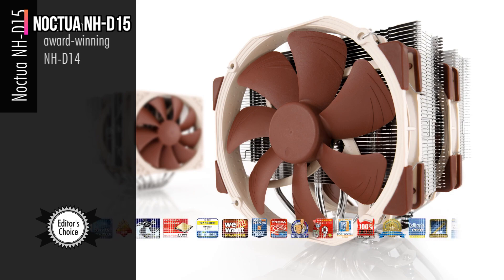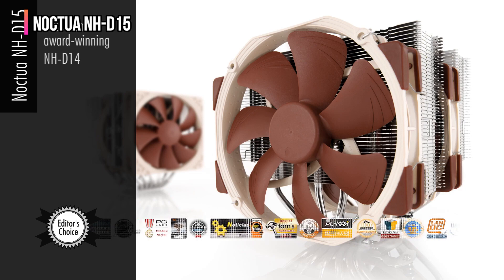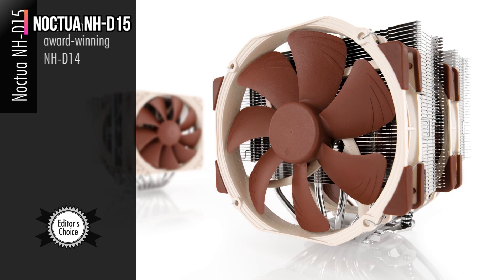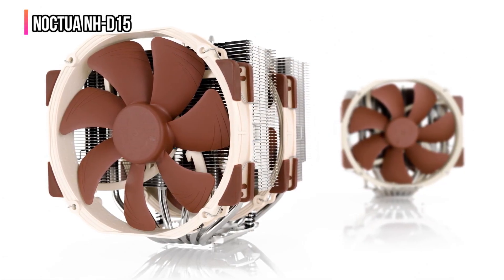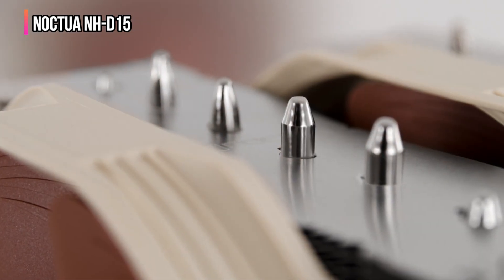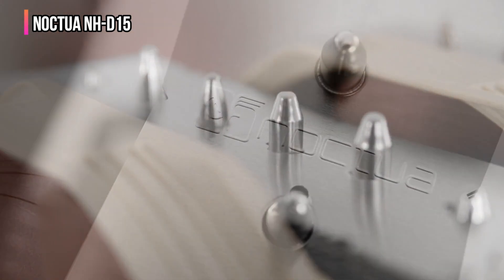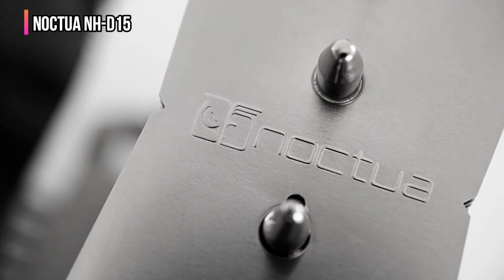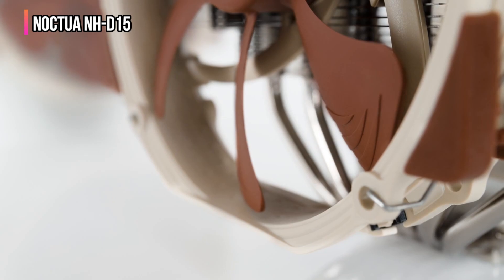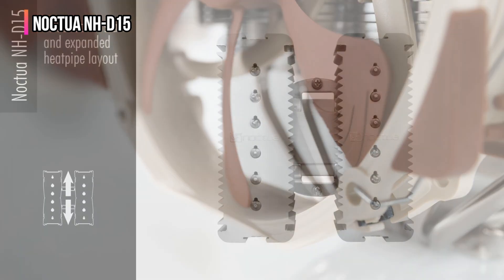The successor to the excellent NH-D14, this air cooler can handle even the most power-hungry processors out there. You won't find any flashy RGB lighting or aggressive design elements — Noctua coolers are known for being among the dullest in terms of aesthetics — but these coolers are all about performance. Six massive heat pipes are joined by a dense fin stack and two 140mm fans to create an excellent cooler, with PWM support for improved speed control and fine-tuned profiles.